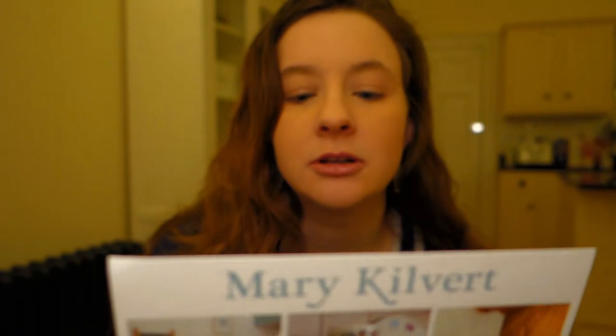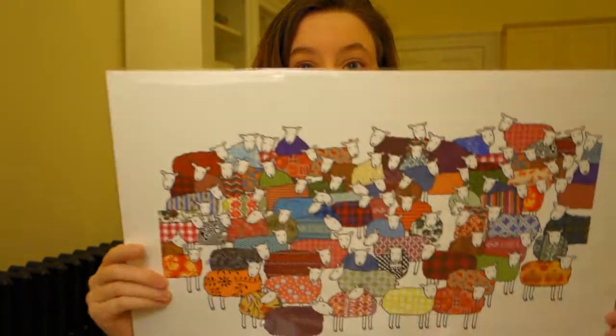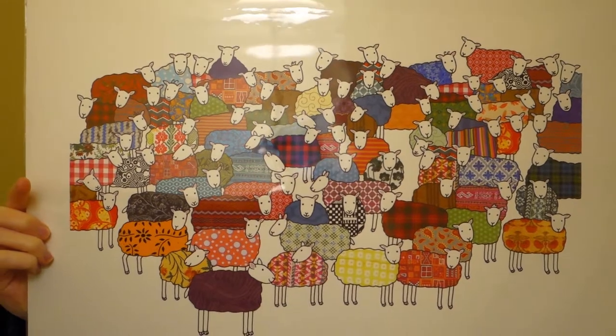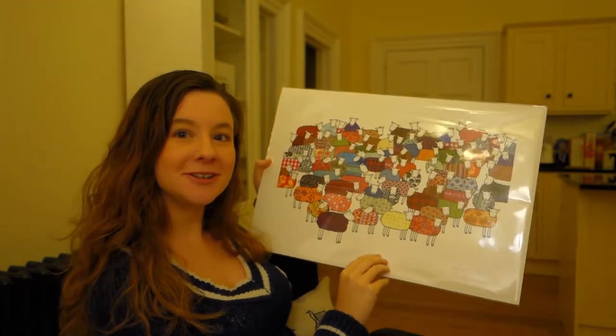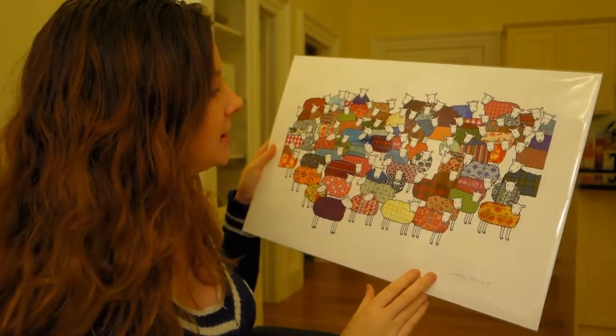Mary Kilvert. She sells lots of cute little things — colourful gifts, prints and home accessories. There was a particular print that when we first went in there I really loved. So we went back and we bought the print. It's basically lots of sheep. And this isn't because I'm Welsh, okay? Just because I'm Welsh doesn't mean I have to like sheep... okay, maybe it does. It's because I'm Welsh and they have lots of different colours and patterns and stuff like that and they all look so happy.